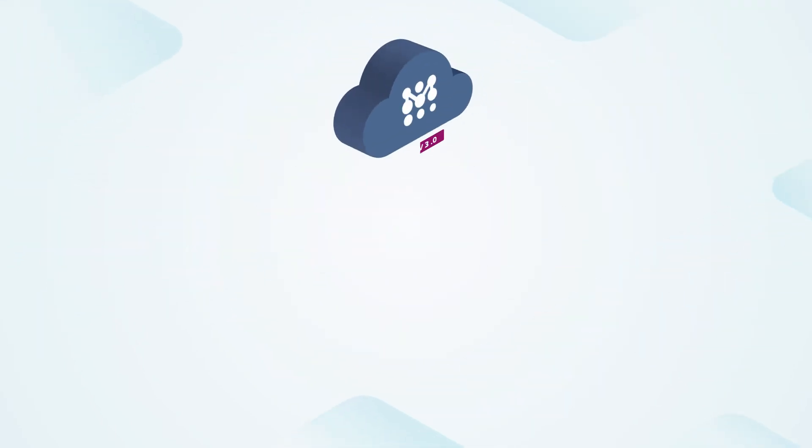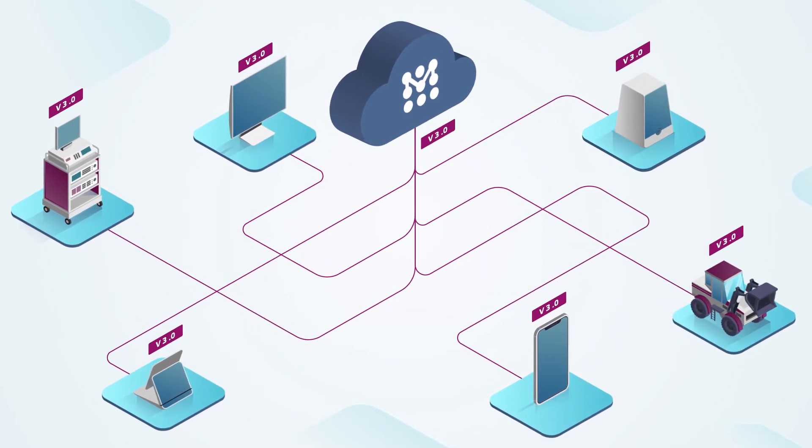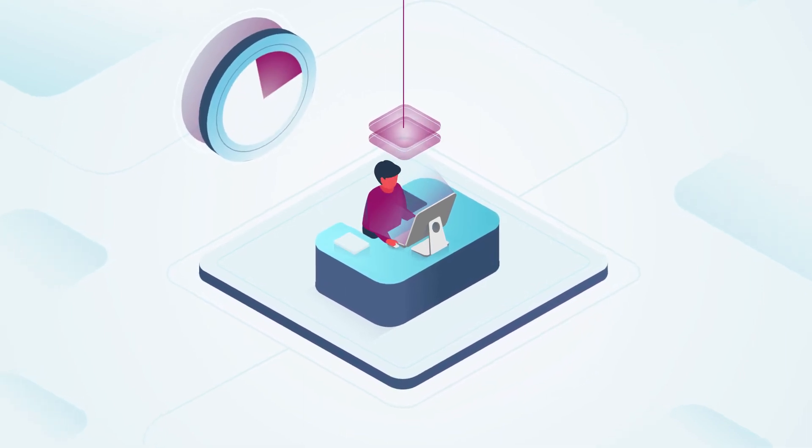Only in Mender Enterprise, the server will automatically manage the correct Delta update to the correct device in heterogeneous device fleets, saving your staff time managing deployments across a large and diverse fleet of devices.